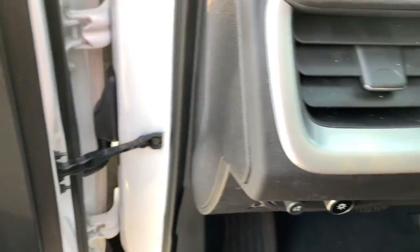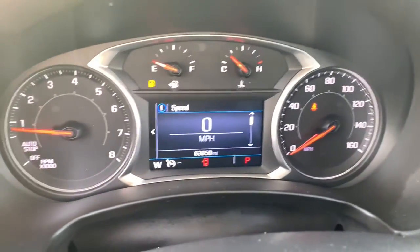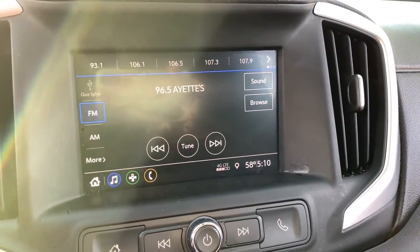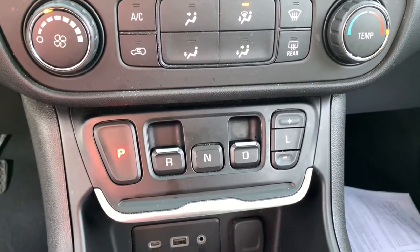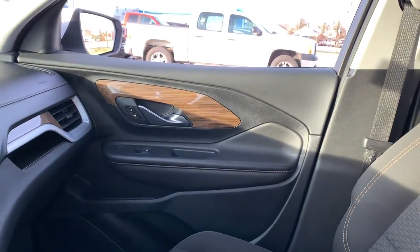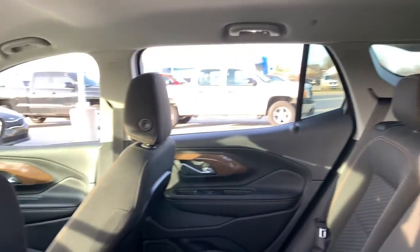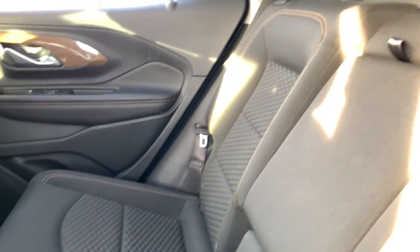Feel a new sense of confidence in this well-equipped Terrain. Treat yourself to a test drive today. Our staff will toss you the keys and give you an outstanding customer experience. We'll see you next time.